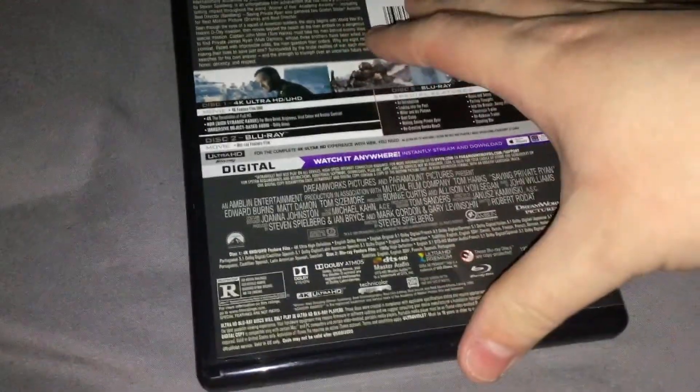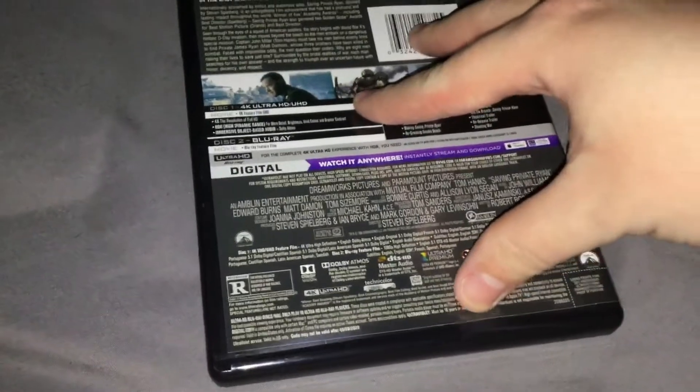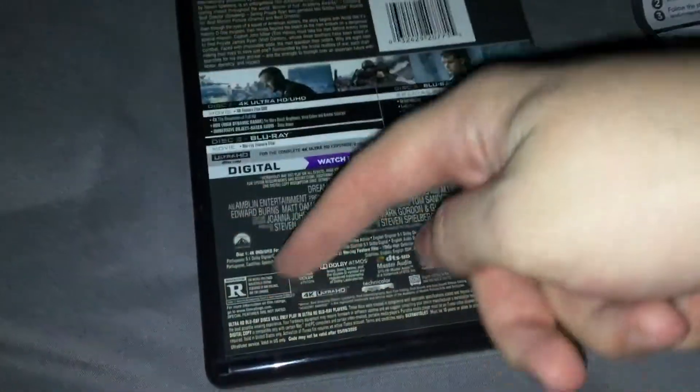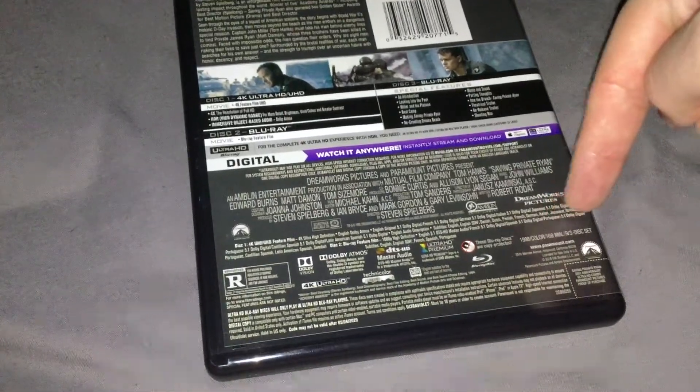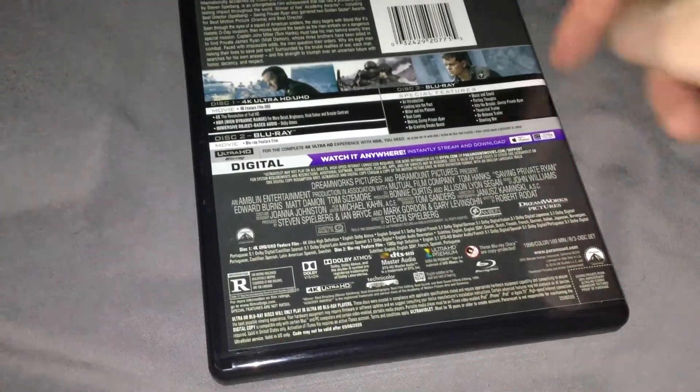No details on the third disc. Rated R, 1998, color, 169 minutes, three-disc set. I'm assuming just region A, at least for the regular Blu-rays.